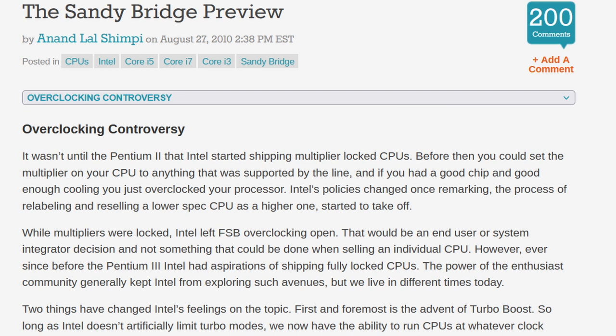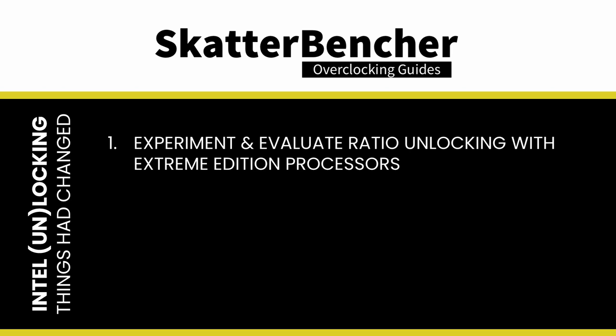But then came Sandy Bridge and everything came to a screeching halt — no more BCLK overclocking. Page 5 of Anandtech's Sandy Bridge preview article is titled "Overclocking Controversy" and accurately captures the sentiment of the PC enthusiast community. Three things had changed since Intel's decision to lock the CPU ratio. First, through the Extreme Editions, Intel had been experimenting with multiplier-unlocked processors and evaluating the impact on its business from various angles: the marketing benefit, the financial benefit, and impact on return rates, for example.